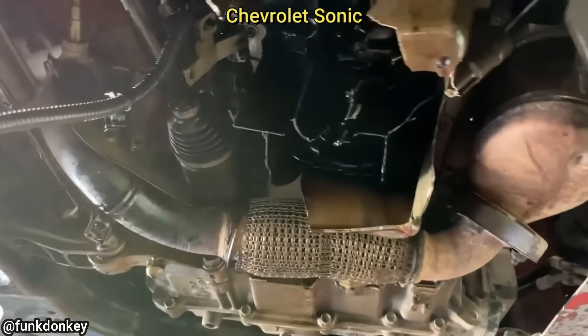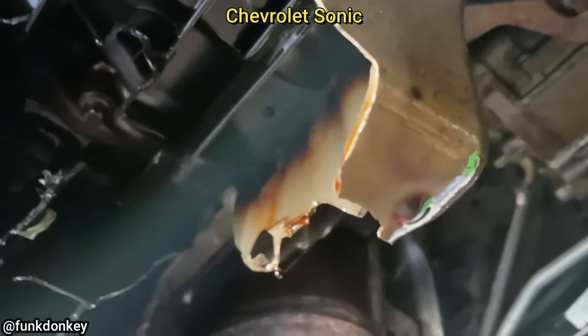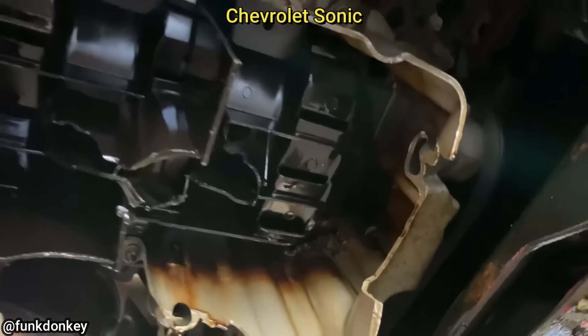This vehicle was towed in after the customer said they hit a rock on the highway and kept driving until their vehicle shut off. The customer said they added some oil to the engine but it still didn't start, so it was towed to the shop.